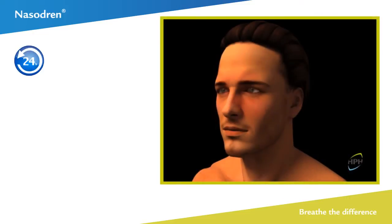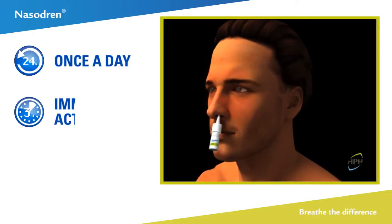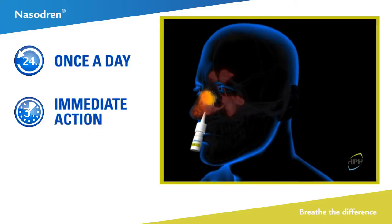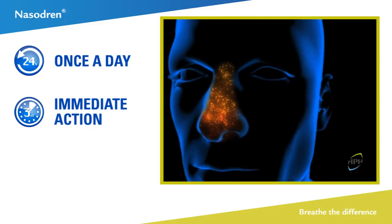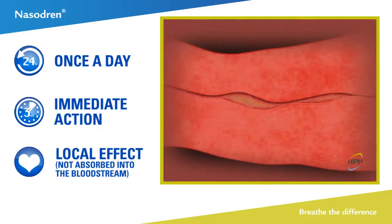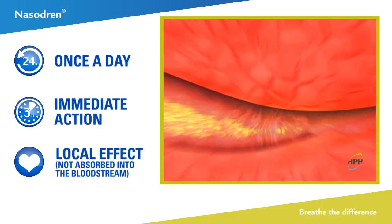On spraying the daily application of Nasodrin in each nostril, a few seconds after the lyophilized cyclamen extract comes into contact with the nasal mucosa, abundant secretion is observed. Saponins from cyclamen extract are well-established topical surface-active agents, so they are adsorbed on the nasal mucosa without being absorbed into the bloodstream.